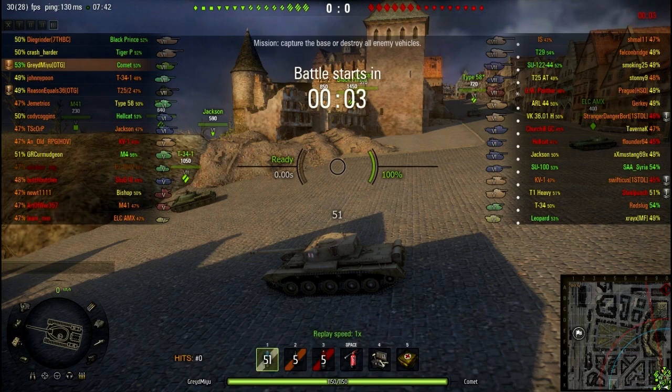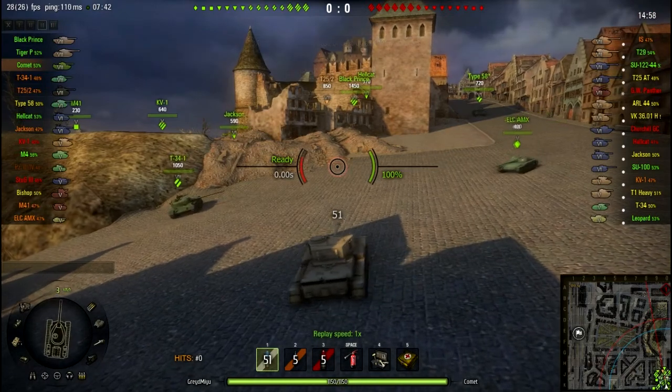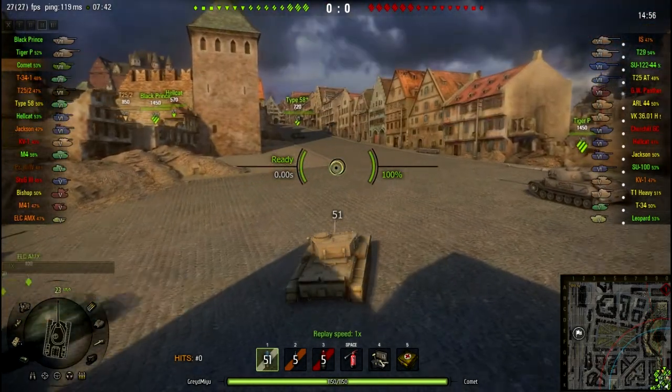Great here with a Comet replay on Himmelsdorf. Today I am playing with one of my OTG clanmates, Reason36, who is in his T25 AT.